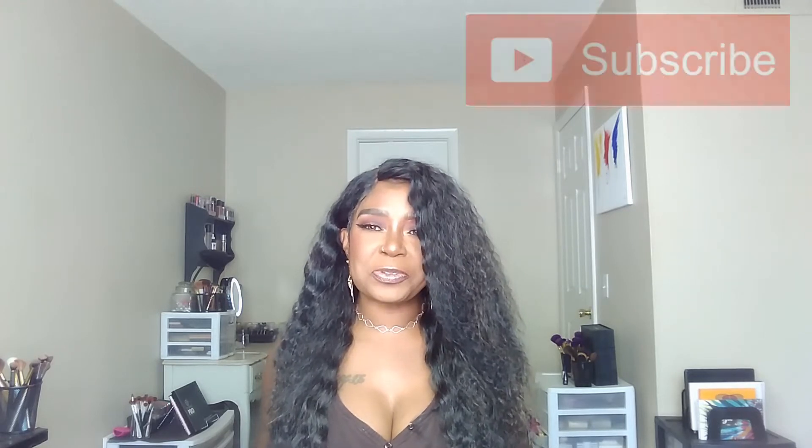Hi guys, this is your girl Vaughn aka Blended Beauty. Welcome to my channel and if you are not subscribed, make sure you tap, hit or smash that subscribe button. It would be greatly appreciated, and while you are there, make sure you select that bell so you can be notified when I upload a new video. Also give this video the thumbs up.